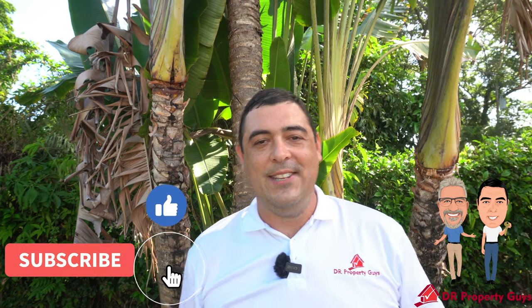Now we've seen pretty much all of this really nice property. Any questions, send us an email — our website is drpropertyguys.com. You can also leave comments below here on YouTube, and if you've enjoyed this video we do ask you kindly to hit like, share, and subscribe.